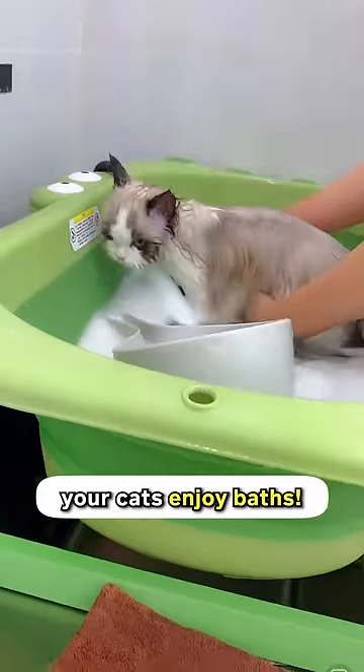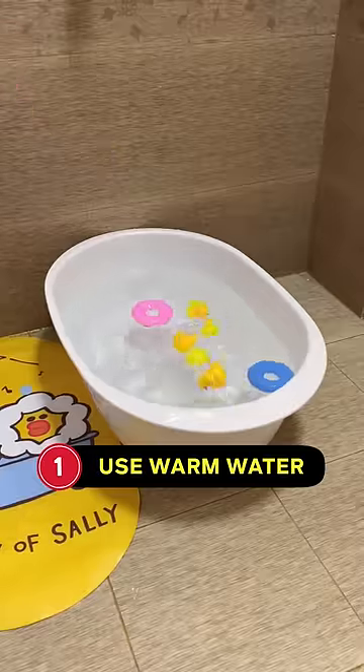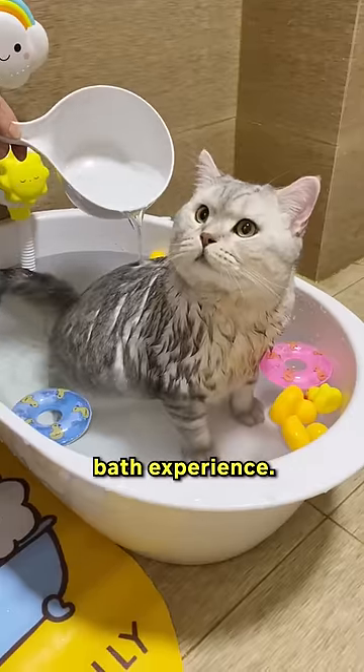Five ways to make your cats enjoy baths. Give them a try and let me know how your cat reacts. Use warm water — cats don't like cold water, so make sure it's nice and warm for a more pleasant bath experience.